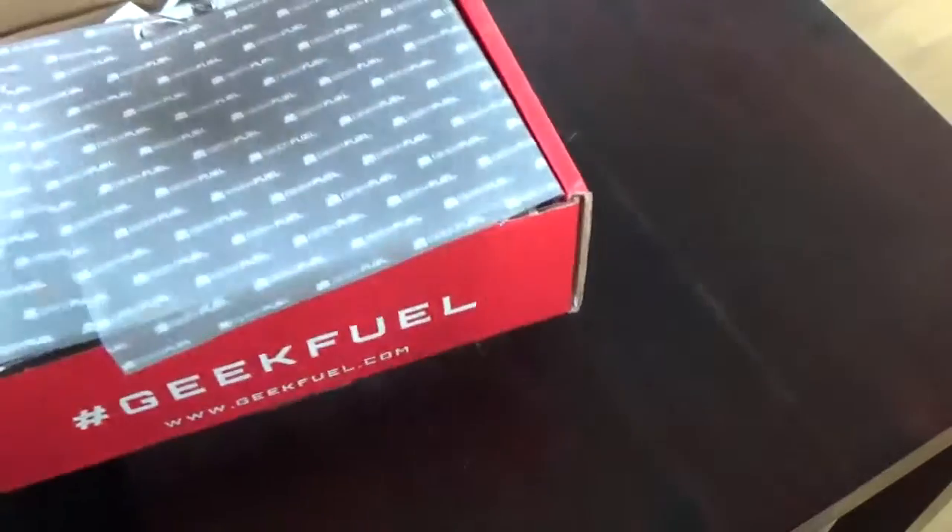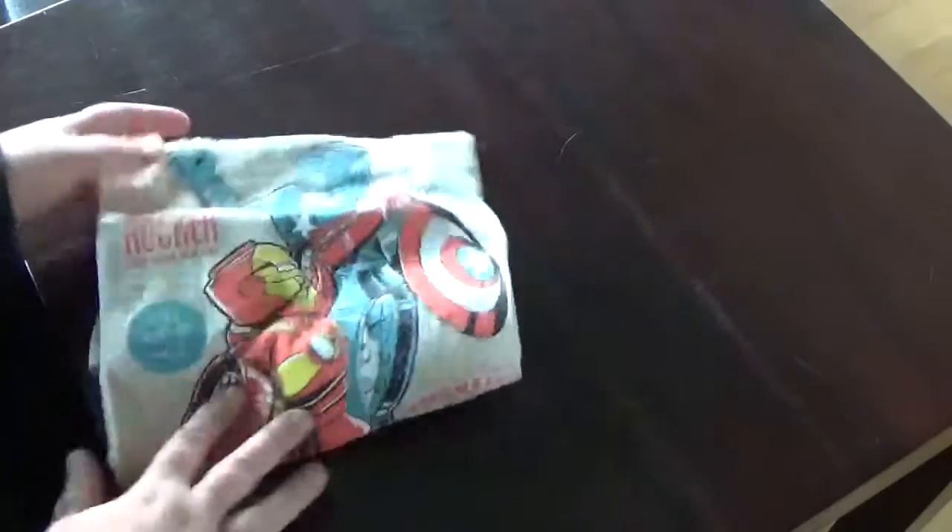I always forget that GeekFuel has this little paper that makes it easier for me to not look into the box while grabbing out stuff. I have to dig a bit for the t-shirt first, but the experience is it's better to start with the t-shirt — so here we have the t-shirt.